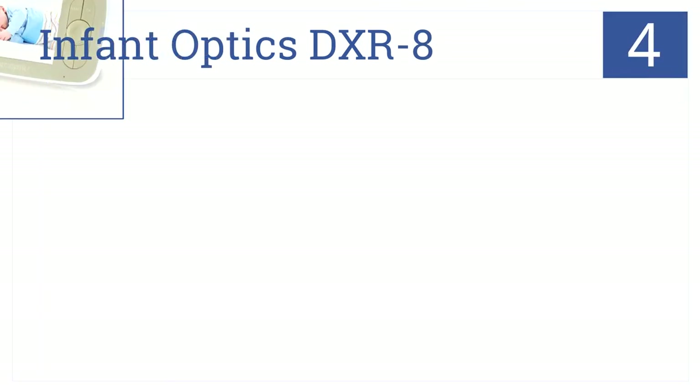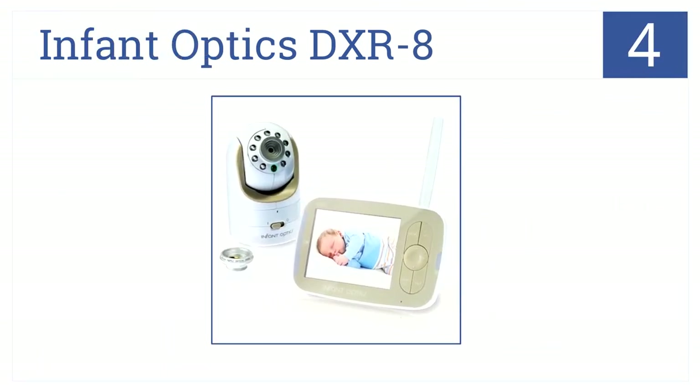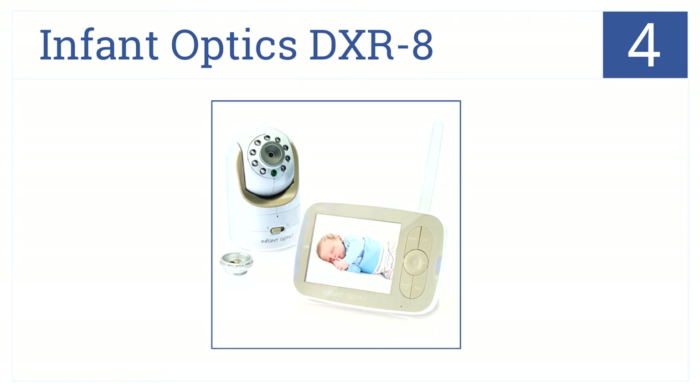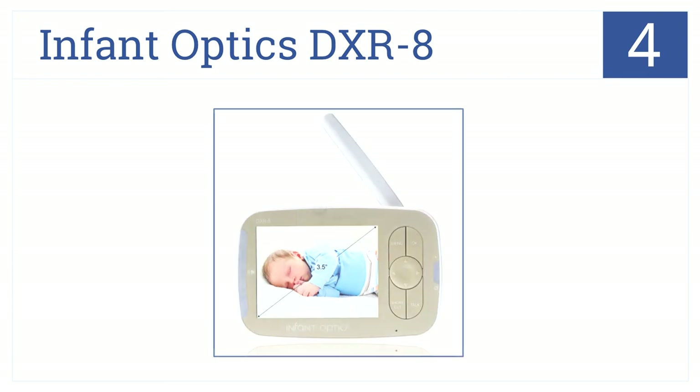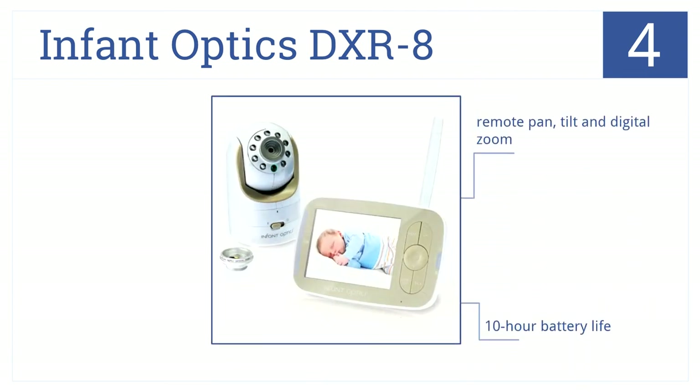At number 4, the Infant Optics DXR8 monitors babies day and night with an interchangeable optical lens and a long battery life. This camera has a remote pan, tilt, and digital zoom. The battery lasts up to 10 hours, and it has a full-color display screen.